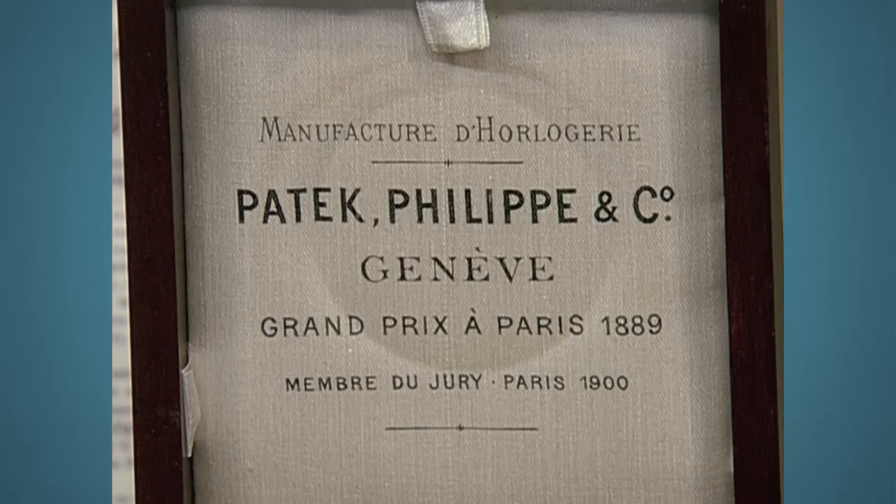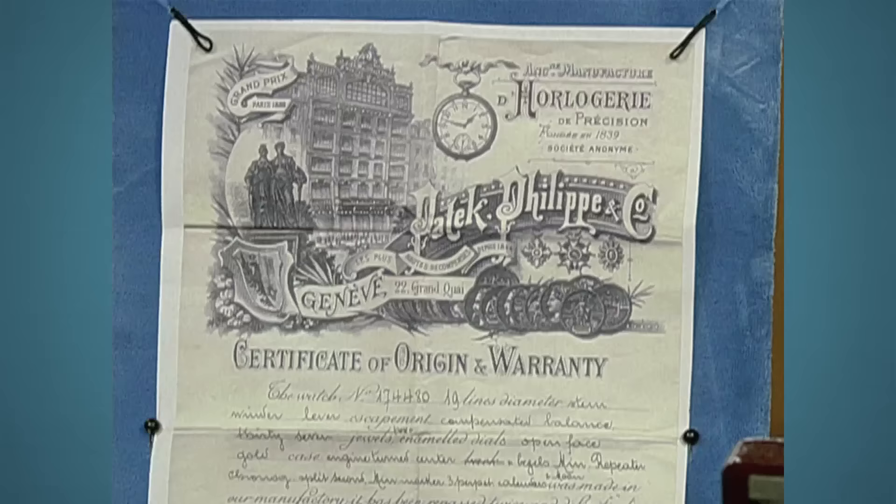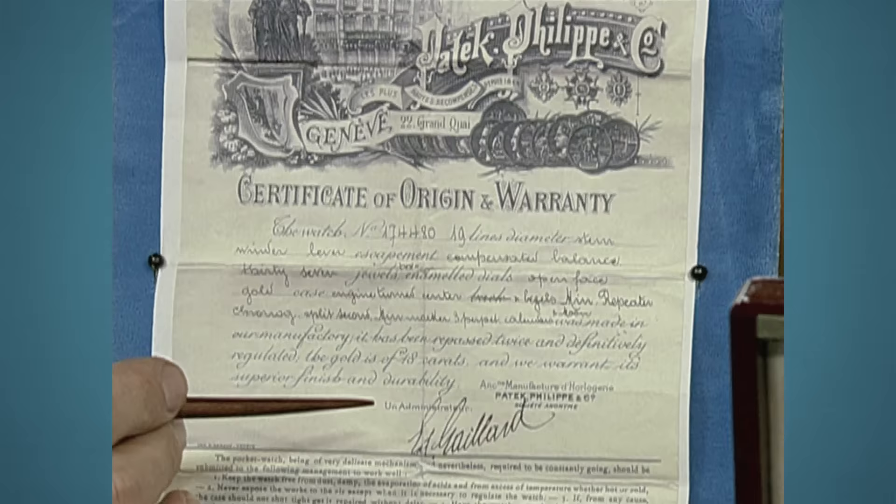It's manufactured by the Patek Philippe Company of Geneva, Switzerland. This is a photocopy of the original warranty depicting some of the complications of this watch.